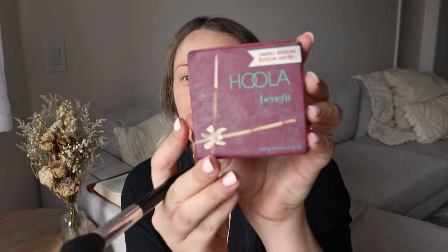Next I do a little bit of bronzer. I feel like such a beauty influencer right now, but this is the Hoola one. I've honestly had it for probably years — I don't know if that's bad, but it lasts super long and I like it. It gives you some color but it's also subtle.